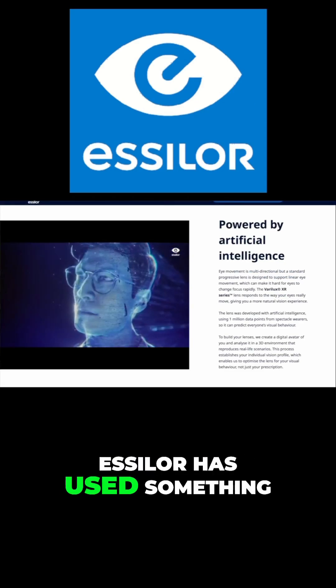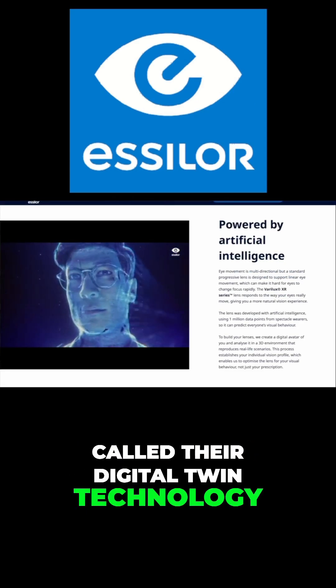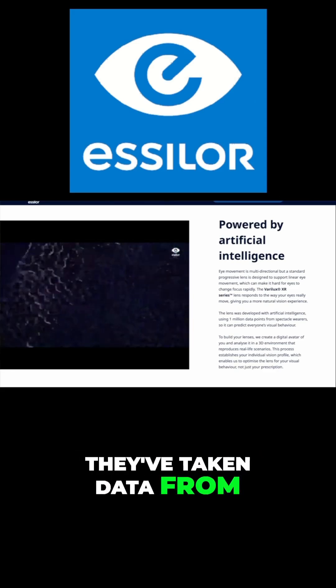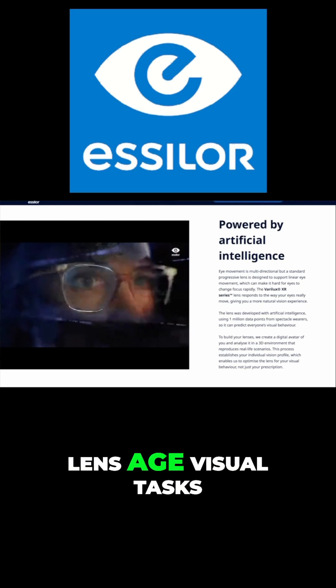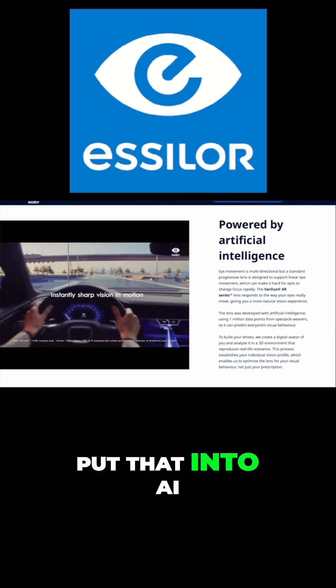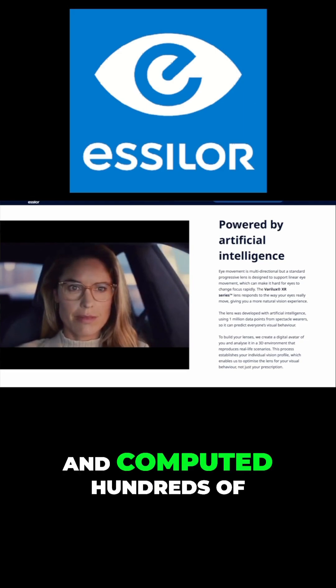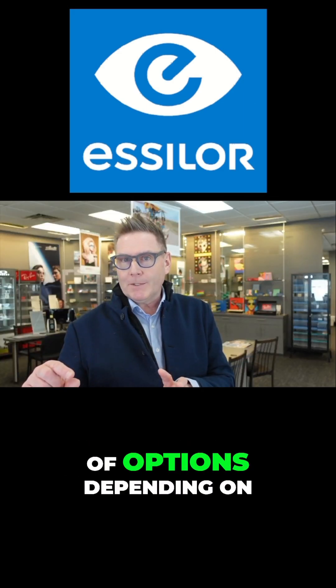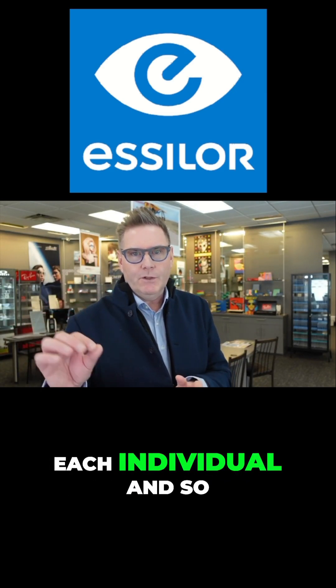Thirdly, Essilor has used something called their digital twin technology, where they've taken AI and data from any combination of prescription, lens age, visual tasks, and visual lifestyle, and put that into AI to compute hundreds of thousands of different combinations of options depending on each individual.